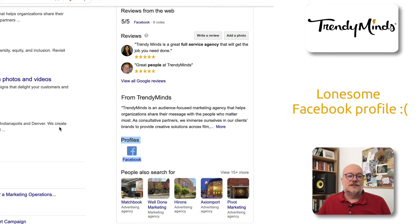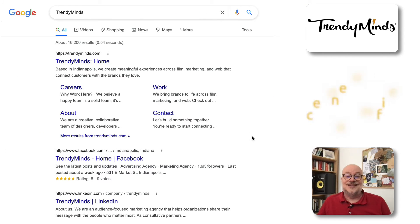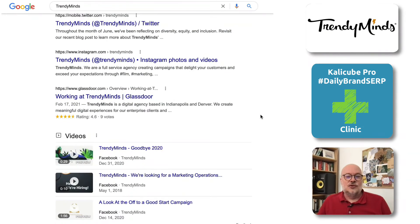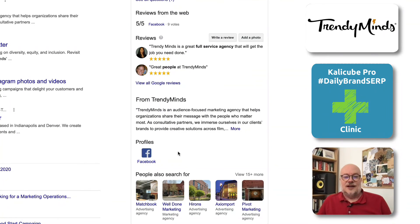One thing I would suggest that they could do is add the schema markup with their social profiles on their site. I had a quick look and they didn't have it. It would definitely help clarify and make sure that Google understands that these social accounts truly belong to this business, and then add them to the Google My Business panel on the right hand side.